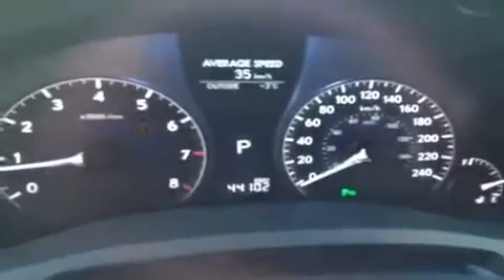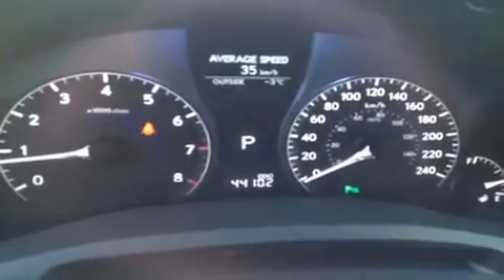Step inside, we have your audio controls, hands-free communication, Bluetooth, cruise control, and tire pressure monitoring system.